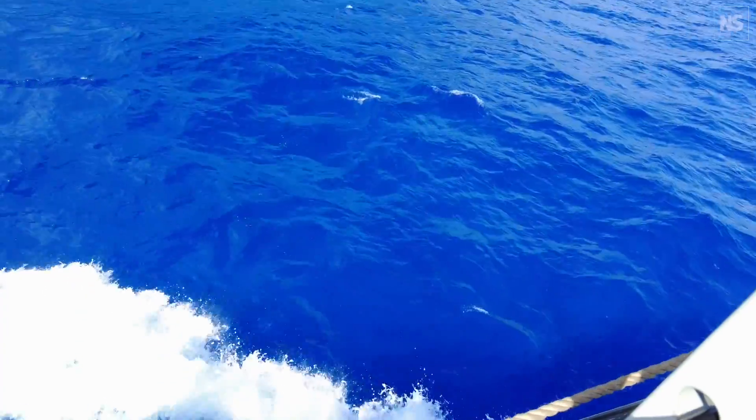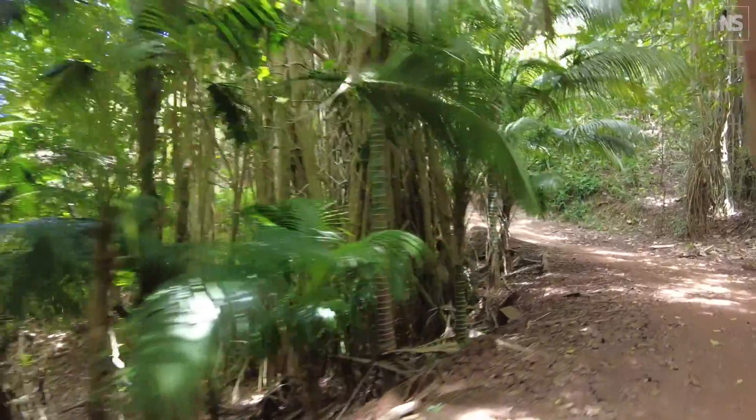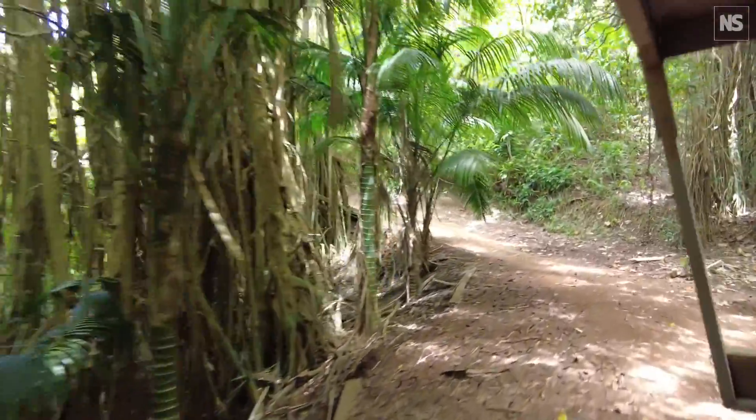We must be about half a mile from shore at this point. I'll turn the camera around — I just want to show you how blue the sea is. The sea is insanely blue.